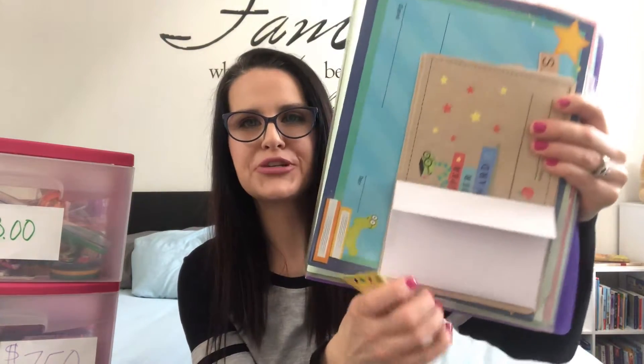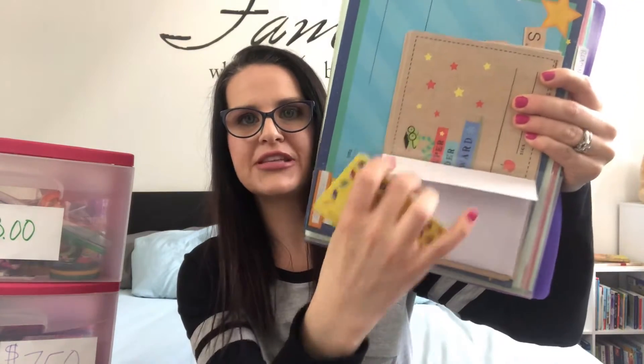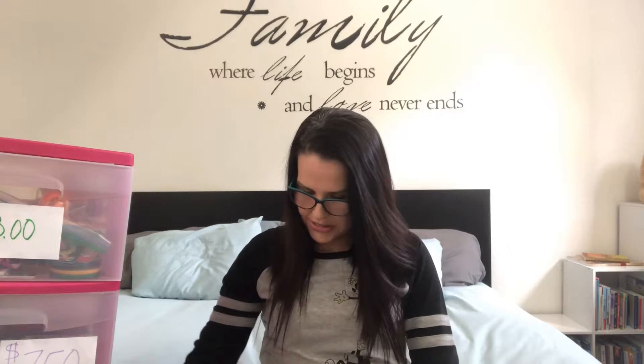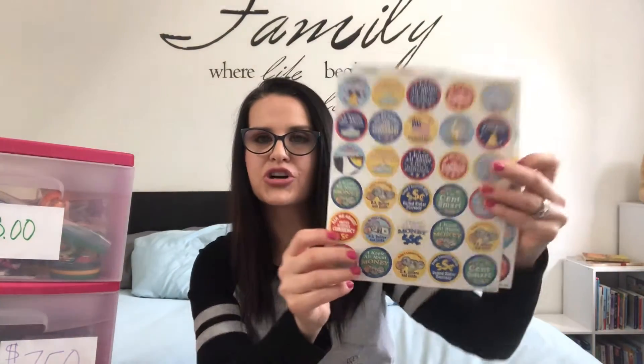It's the same concept - these are the Super Reader punch cards, and you can use these the same way as well as the little certificates. That is her reading pack. I've also been holding on to these little stickers for when we start learning more about certain topics - probably next year or the year after. It's about money, and when she gets really good at it, like when we start doing shopping and she can understand how to give change, I'll start using these.